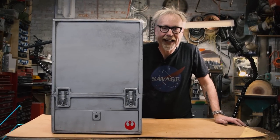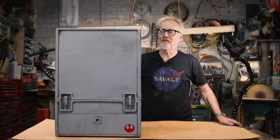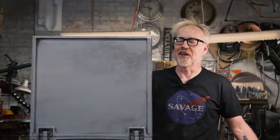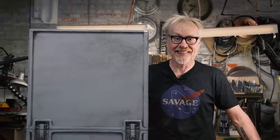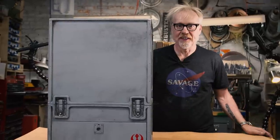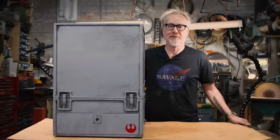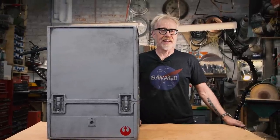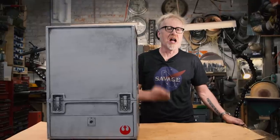Adam Savage here in my cave with a show-and-tell for you. I'm kind of surprised I haven't showed or told this yet. We were just talking about this on the podcast and realized this should be a show-and-tell today. The very first one-day build I ever did — a case for my Blade Runner blaster — is indicative of a very specific kind of build.